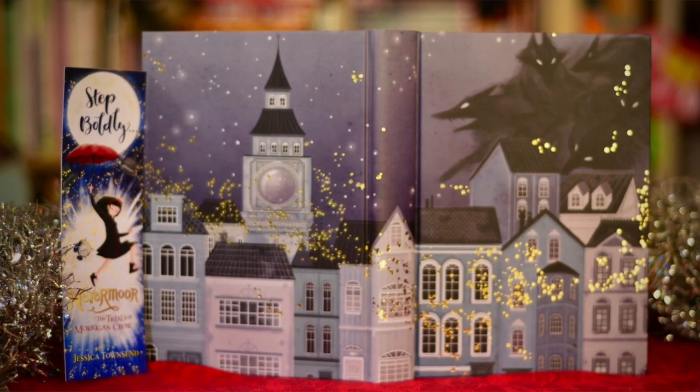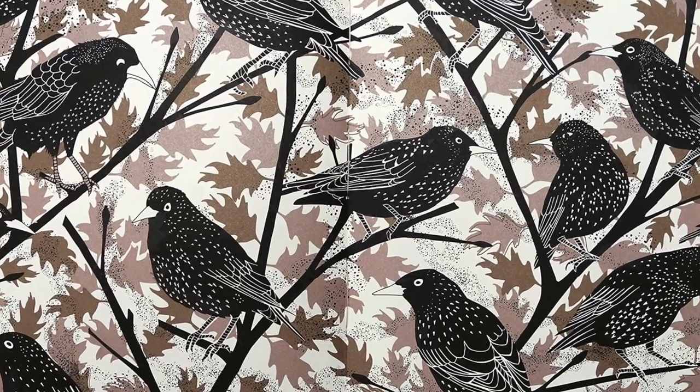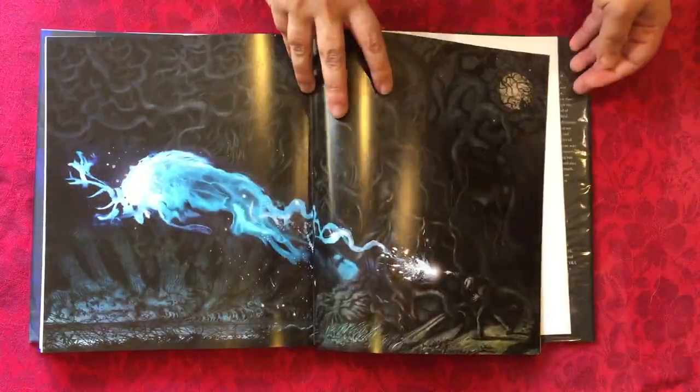There are links to all of these books in the description box below. I'd love to know which books are your favourites, or if you're planning to get any, or if there are any beautiful book releases from this year you think I missed. Thanks for watching. Subscribe if you'd like to see the next collection of beautiful books, and I look forward to next time.